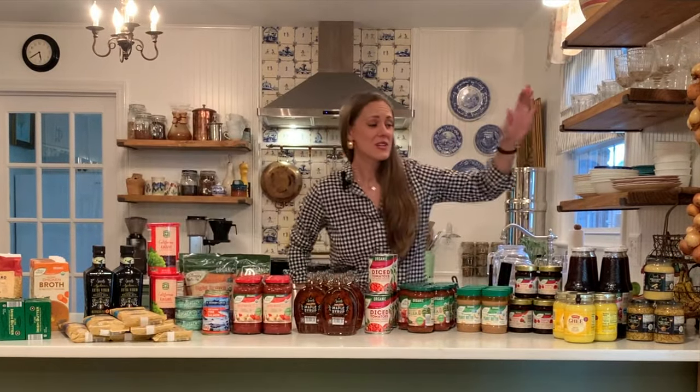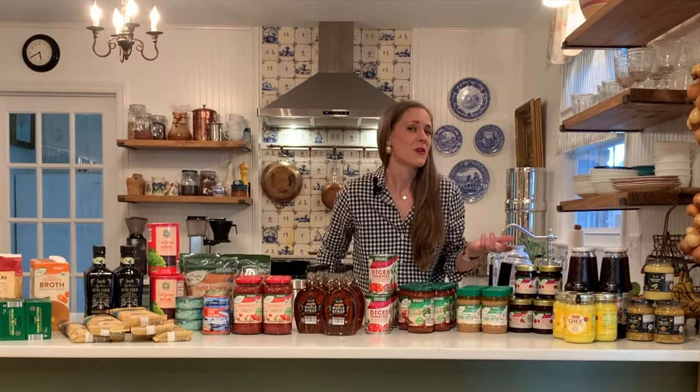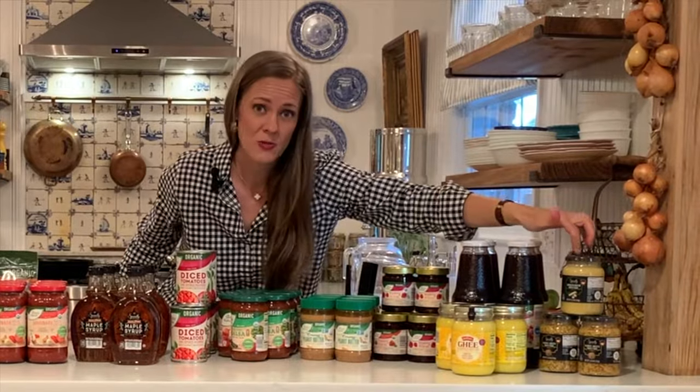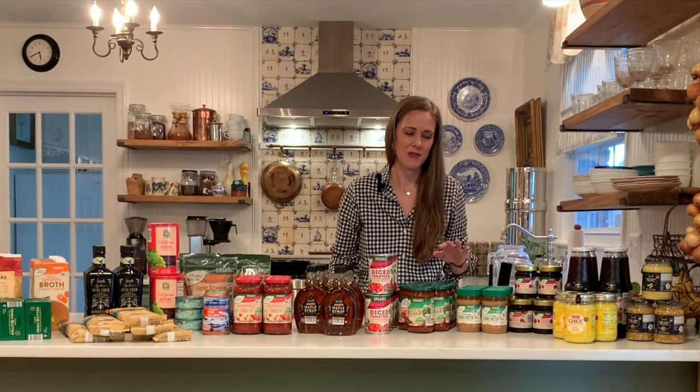Starting over here at the far left, every now and then you'll see these beautiful products from Germany or France or Italy. At this season, because Oktoberfest and different fall celebrations are happening, Aldi carries a special line of mustard from Germany. I decided it would be really fun, since I'm such a huge fan of mustard, to pick up three jars of the horseradish mustard and the whole grain mustard. The ingredients in them are minimal, which is fantastic.